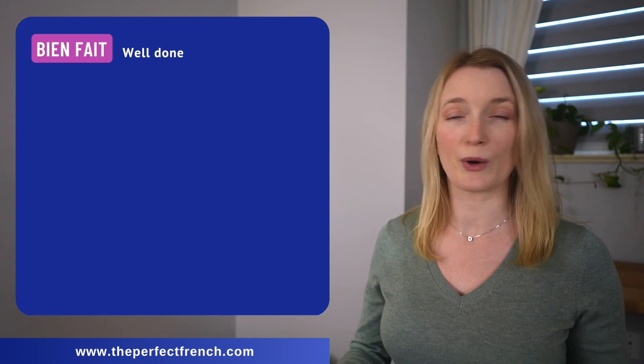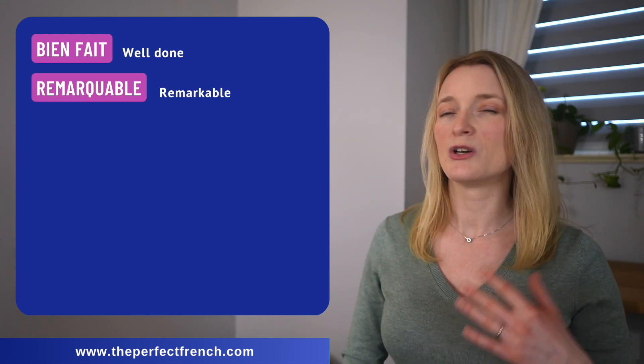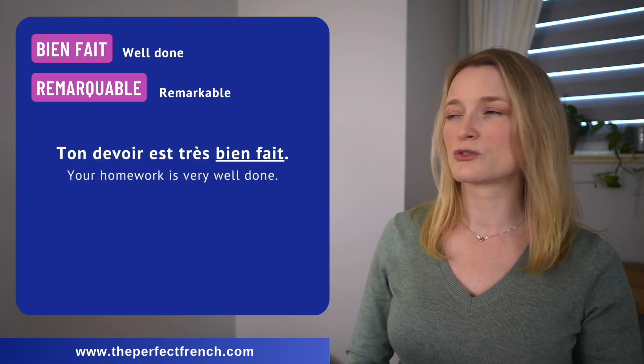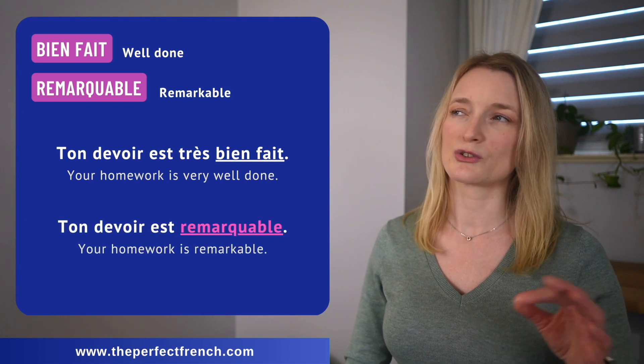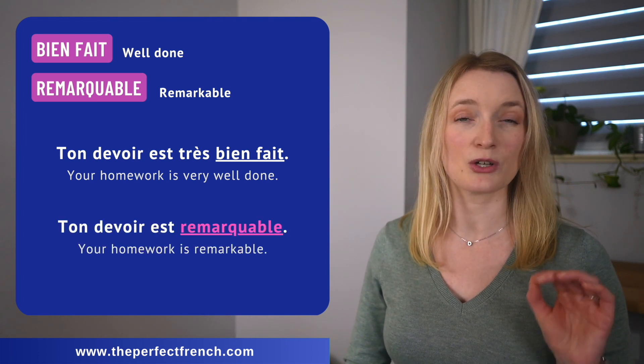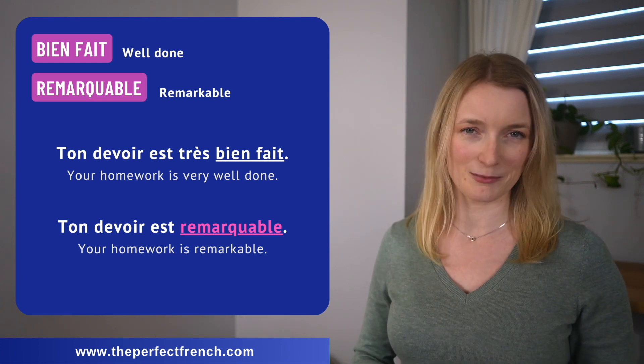Number thirteen: we have bien fait — well done — and remarquable. Ton devoir est très bien fait. Ton devoir est remarquable.